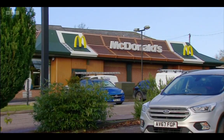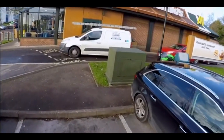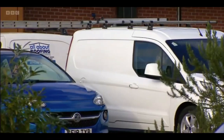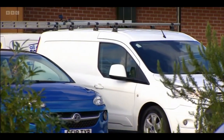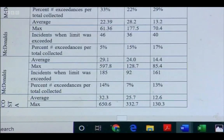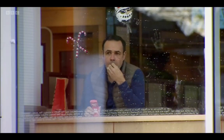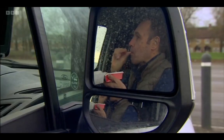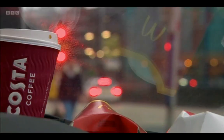I spent two weeks recording pollution levels at ten drive-thrus across the country, mounting our monitors on the back of a van at the same height and distance from the drive-thru as the workers serving at the window. Dr Chinnaswamy did the number crunching, and I gave her plenty to work with as I visited half a dozen McDonald's, a couple of KFCs, a Burger King, and a Costa Coffee drive-thru across England, Wales and Scotland.